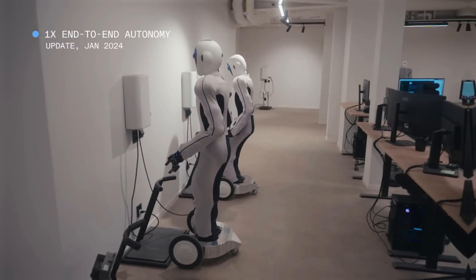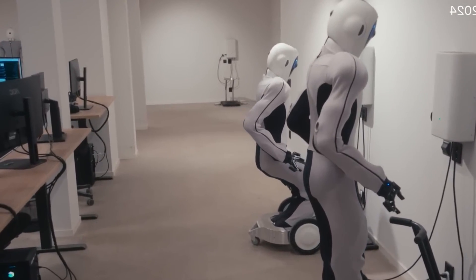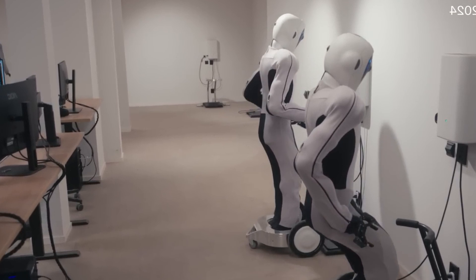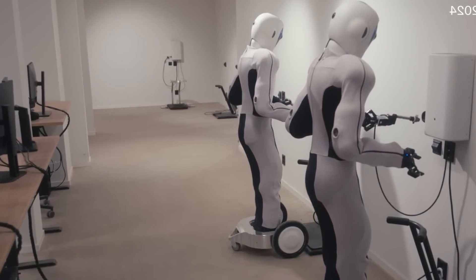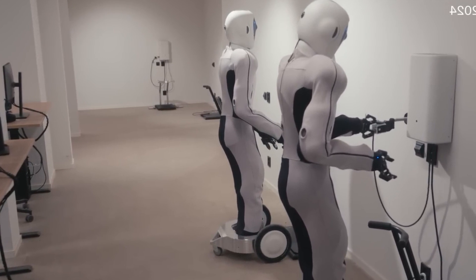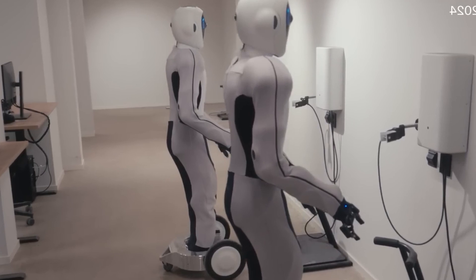The robot can plug itself in to charge once it notices it is running out of power, which means it doesn't need humans to keep it powered. This self-charging ability is a major development, as it allows the robot to work for extended periods without interruption. The robot is simply learning how to do things by itself, using end-to-end AI.